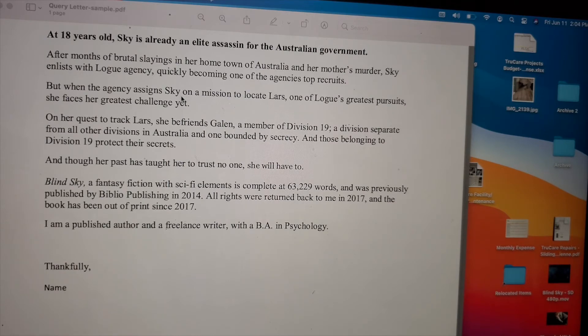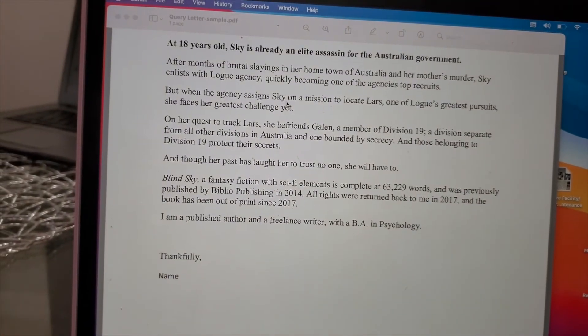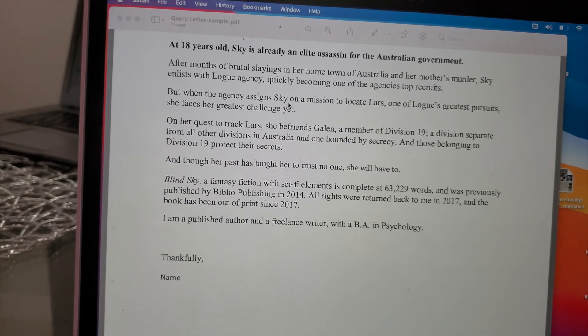I tell a lot of people asking about submitting: make sure your query letter is attention-grabbing. A lot of times the agent or company won't even read your manuscript right away — oftentimes they want to see your query letter, and maybe a quick synopsis, but this is the first thing they see. If they're not interested, they're not going to move on. You can have the greatest story ever, but if you're not putting it into words that grab the agent's attention, they're not going to bother. That's part of the system.